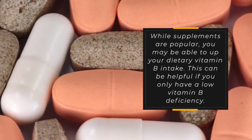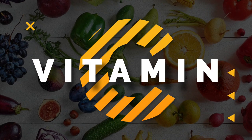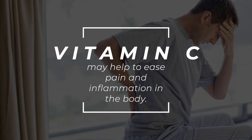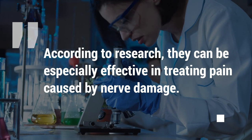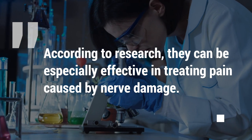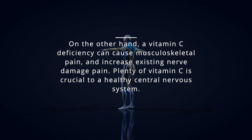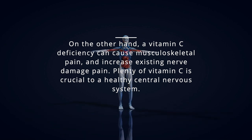While supplements are popular, you may be able to increase your dietary vitamin B intake — this can be helpful if you only have a mild vitamin B deficiency. Vitamin C is a well-known health supplement, often found in most fruits and vegetables. C vitamins may help to ease pain and inflammation in the body. According to research, they can be especially effective in treating pain caused by nerve damage. On the other hand, a vitamin C deficiency can cause musculoskeletal pain and increase existing nerve damage pain. Plenty of vitamin C is crucial to a healthy central nervous system.